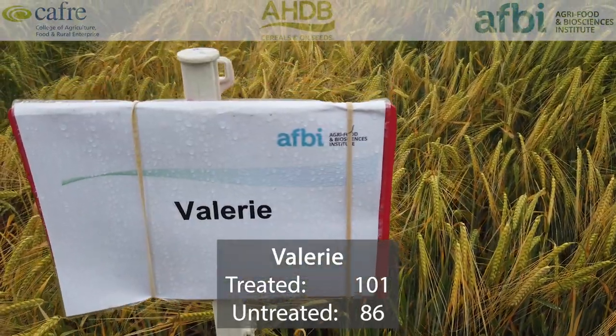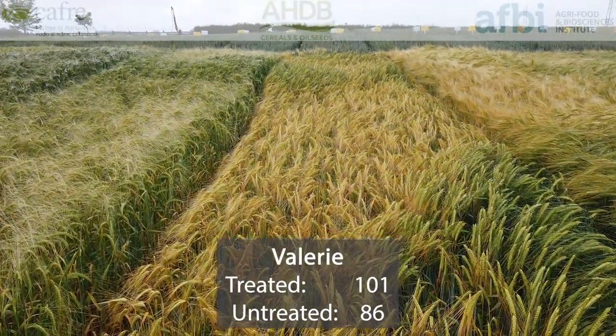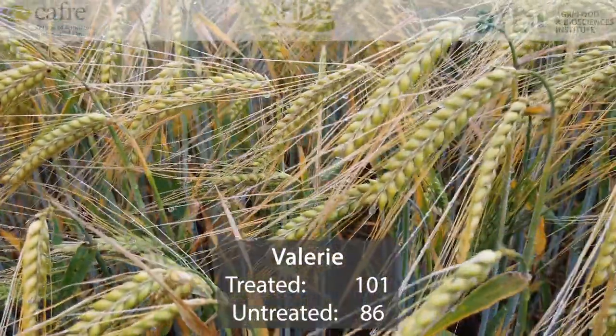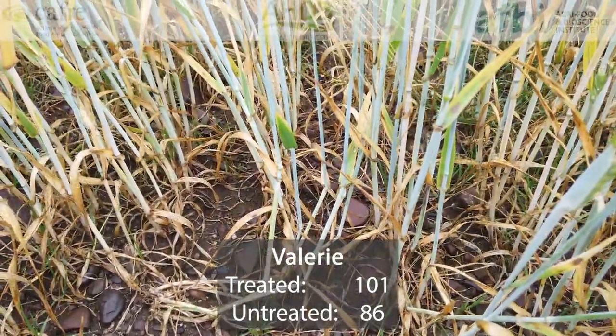Valery is a two-row feed variety that was first recommended in 2019. Its treated yield is 101% of controls and untreated is 86%, so relatively low yield penalty between treated and untreated crops. It has a good disease profile and also has good specific weight.